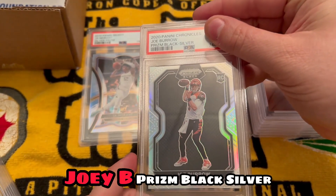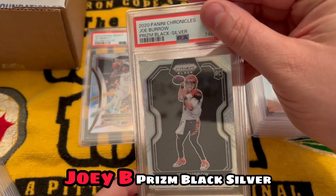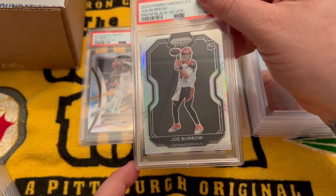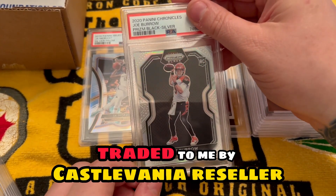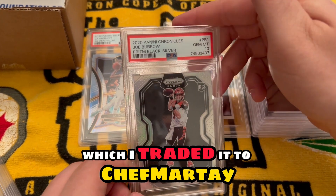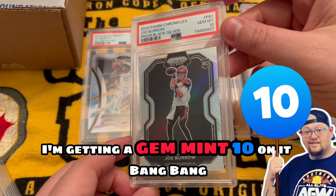Joey B Prism black silver — this card's been around. This was originally traded to me by Calcelvania Reseller, which I traded it to Chef Marty, and Chef Marty ended up getting a gem mint 10 on it. Bang bang.